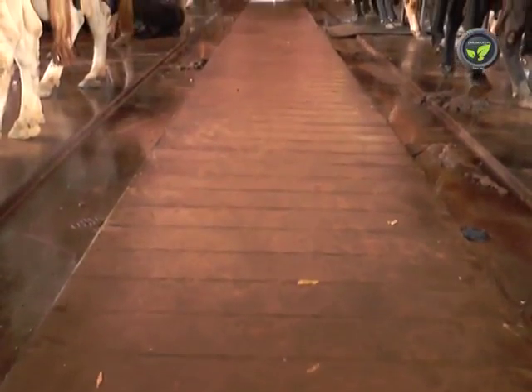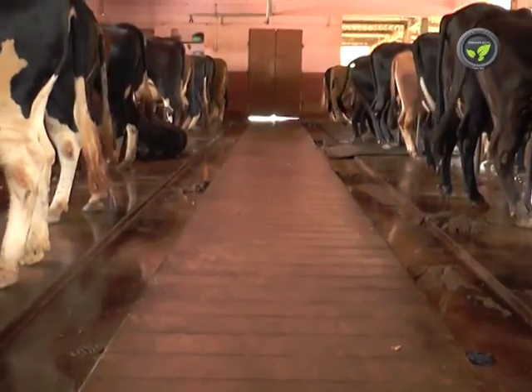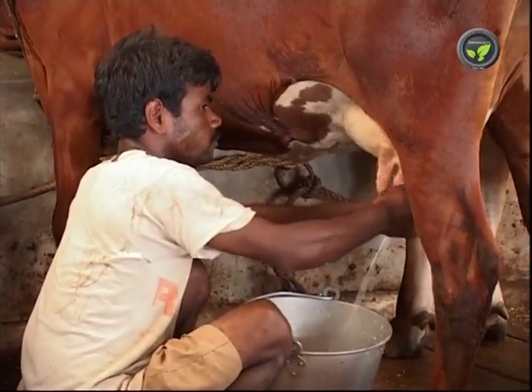Keep the floor of the cattle shed clean and dry always to prevent mastitis. Practice clean and complete milking.